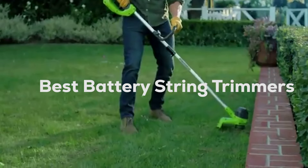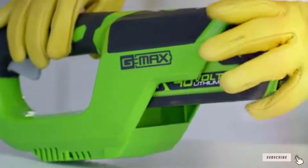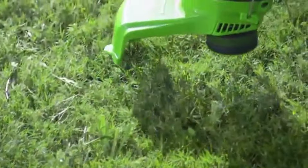Let's explore the seven superior battery string trimmers that are making waves in the market for their design, quality, usability, durability, features, effectiveness, and specifications.